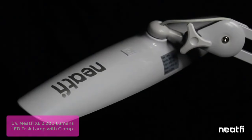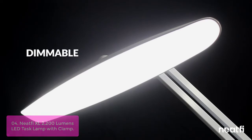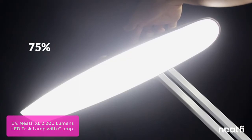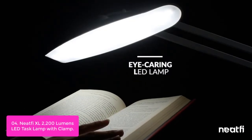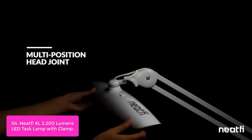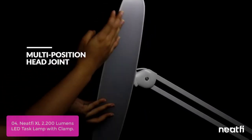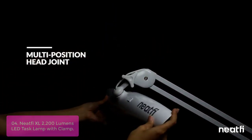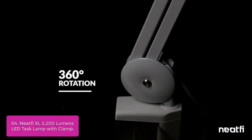List number 4: Neatvi XL 2200 Lumens LED Task Lamp with Clamp. The Neatvi XL 2200 is a work lamp with 18W light output and an integrated long-lasting LED that uses 80% less energy. It has an impressive 20-inch wide shade and 32-inch flexible swivel arms with long reach to illuminate any part of your room. Convenient brightness adjustment lets you set levels to 100%, 75%, 50%, or 25% — simply press the power button to adjust, and press it twice to turn off.